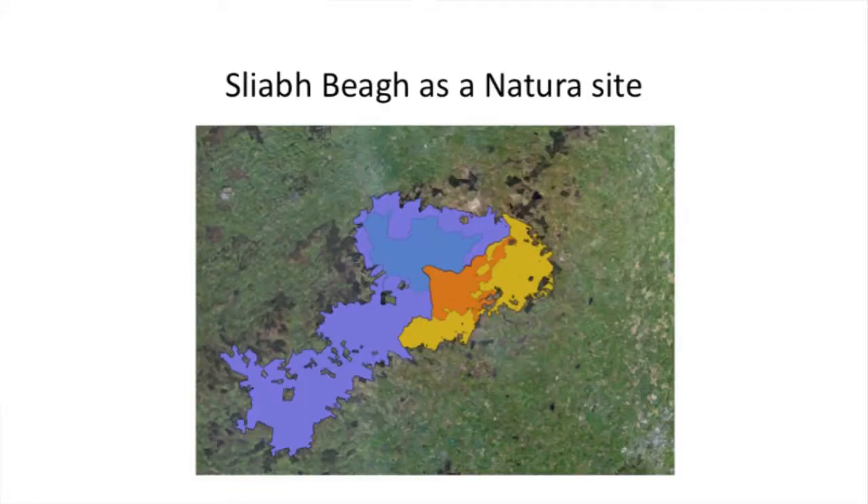This is a map of Sleeve Bay just to give you an idea. It's across the border - I don't really like to put the borderline on it because it's not relevant to the birds; they don't really consider the border important. Our big blue area is our SPA in the north, our yellow area is our SPA in the Republic, and then inside that we have a Natural Heritage Area in the Republic, which jumps up into the north, and a different shaded area which is an SAC in the north of Ireland. There's a lot going on in that big upland site.